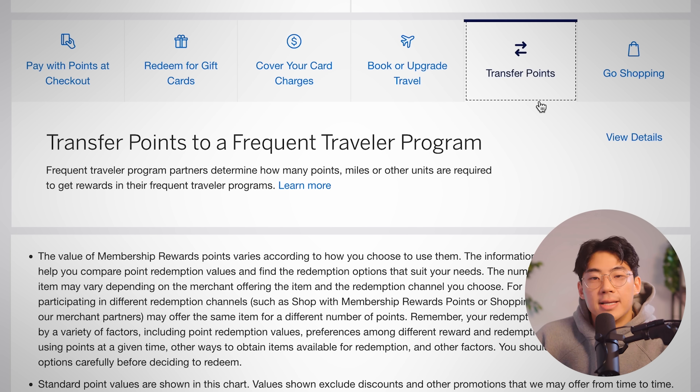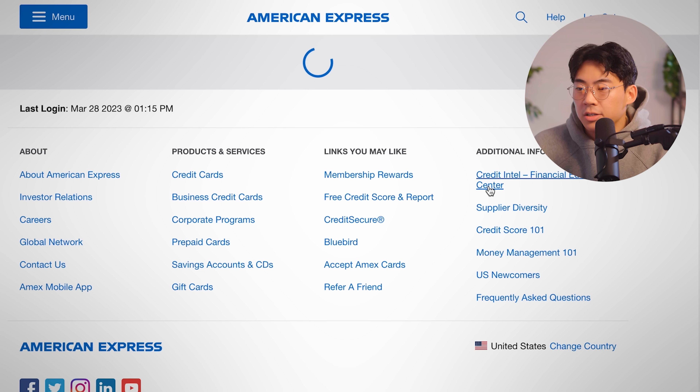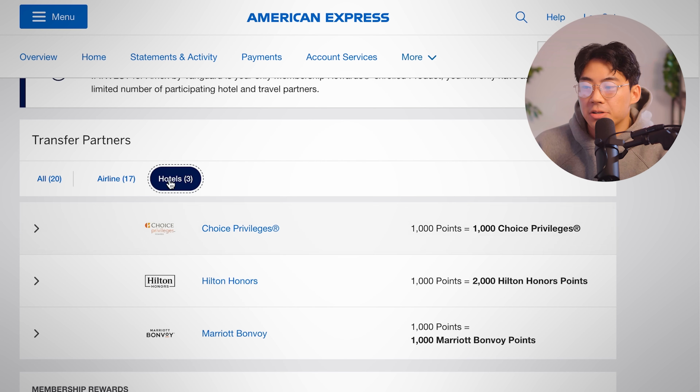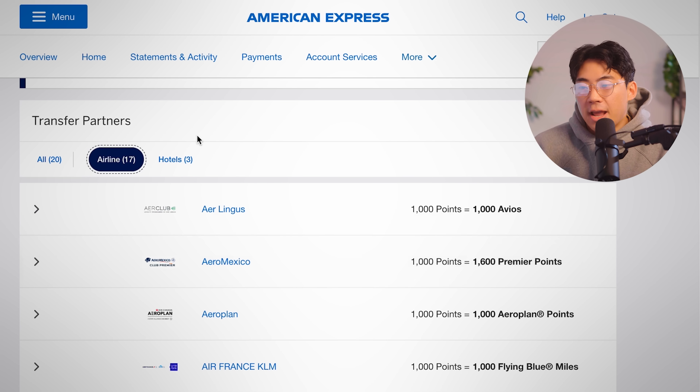Transferring points to a frequent traveler program is where you're going to find the most bang for your buck. American Express shows us different partners where you can transfer your points — there are 17 airlines and three hotels. Hotels is not going to be the best way; most often it's going to be flights. With hotels you can get room upgrades, going from a basic queen-size bed to a penthouse suite. Airlines are similar — you can get economy or a nice first-class flight, with other variables like flight length or whether it's nonstop. The redemption rate differs by partner: with Aer Lingus you get 1,000 Avios miles for 1,000 MR points, while with Aeromexico you get 1,600 premier points for 1,000 MR points. Sometimes it can be less — with JetBlue, transferring 250 MR points gives you only 200 TrueBlue points.